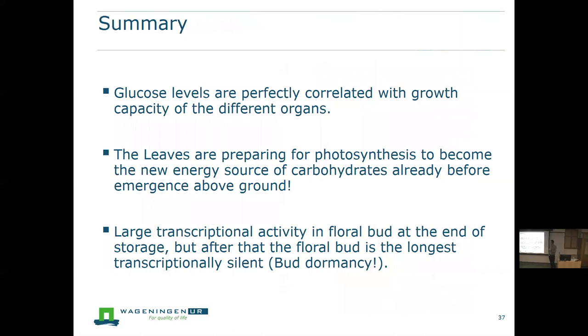To summarize this part: glucose levels are perfectly correlated with growth capacity of the different organs in tulip and serve as a nice way of measuring how far the tulip is in its dormancy cycle. Leaves are already preparing for photosynthesis before the plant emerges above ground, suggesting developmental regulation. And although tissue seems dormant, the floral bud during the last period of storage is very transcriptionally active, already preparing for the next step.